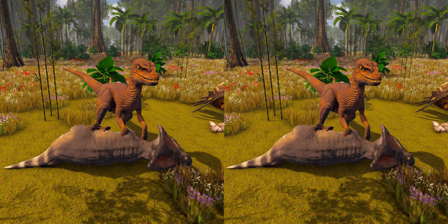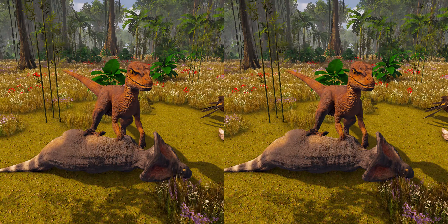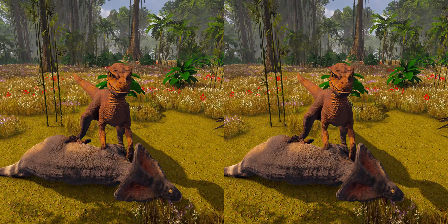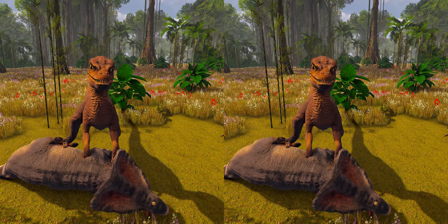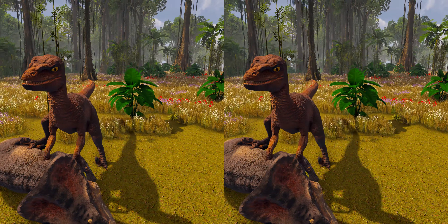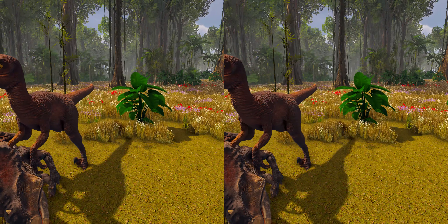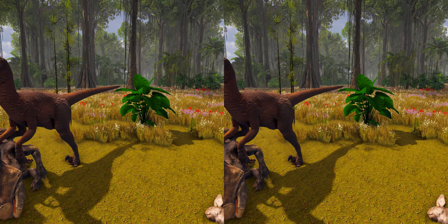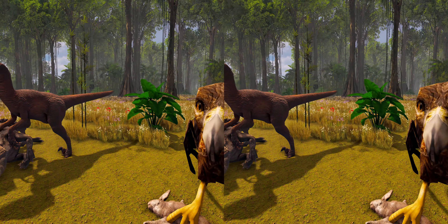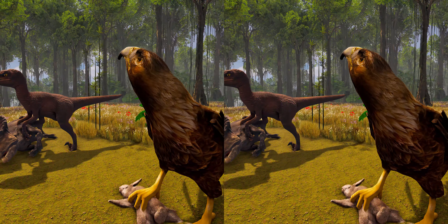Velociraptor was most likely an active predator, preying on smaller or similarly sized dinosaurs. By comparing the scleral rings of Velociraptor to those of modern-day birds of prey, it might have been a nocturnal hunter. There are also similarities to modern birds of prey in the way Velociraptor hunted and killed its prey — most likely jumping on prey, pinning it down with its legs, then eating it alive, with death coming from blood loss and organ failure.